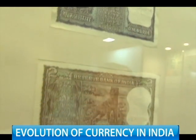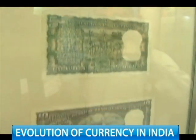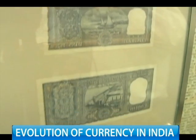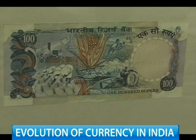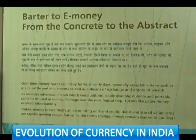Indian banknotes also depict modern history. Depictions of jungle and fauna soon made way to temples of modern India. Then came the green revolution — peasants and workers — and with a satellite on its 2 rupee note, Indian currency zoomed into the 20th century.